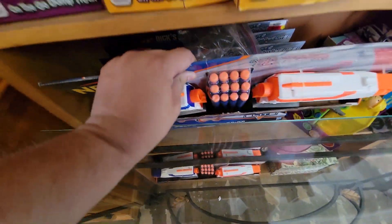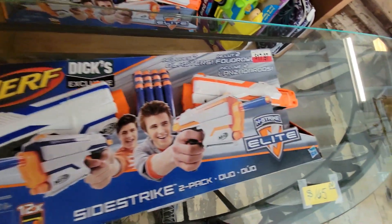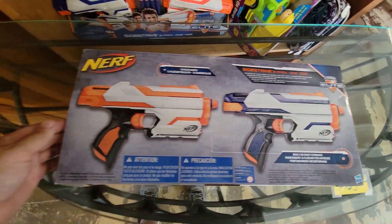Moving to another thrift store called RNF Thrift — it's more like an antique store, but they did have this weird exclusive set I had never seen before: the Sidestrike. I've only ever seen the Sidestrike in the Zombie Strike variant, which I think we've all seen. These don't come with a holster but it's still pretty cool. I might see how much they want for them.